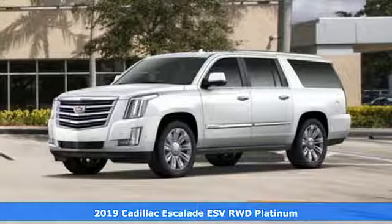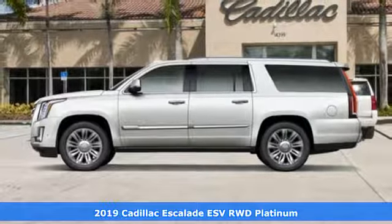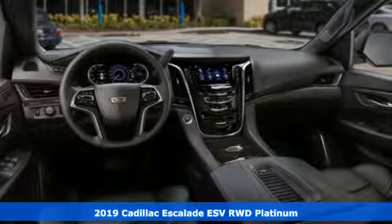It's a new 2019 Cadillac Escalade ESV — for a life well-lived and every expectation fulfilled. It comes with great features you'll love.